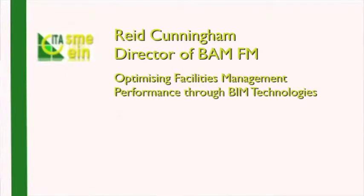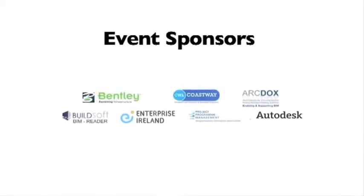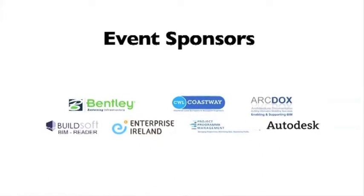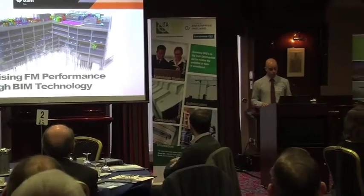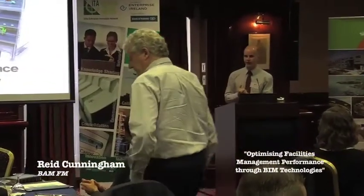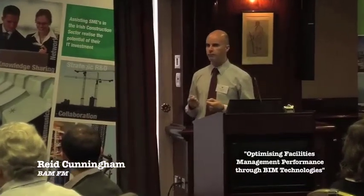Thank you, Ciarán and Glenda, that was very interesting. I wonder if there might be, by the end of my presentation, some overlaps and areas where there could be joint activity. But I'm particularly focused today on optimising FM performance through the use of BIM technology.